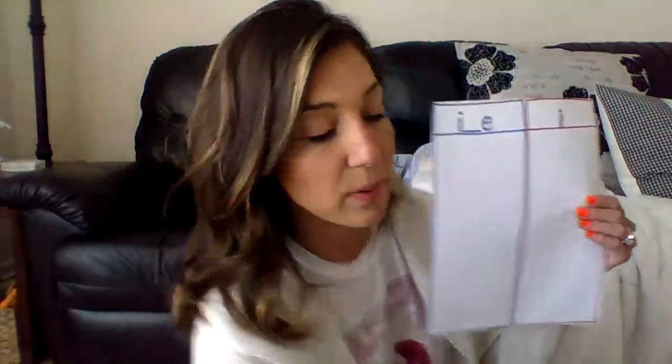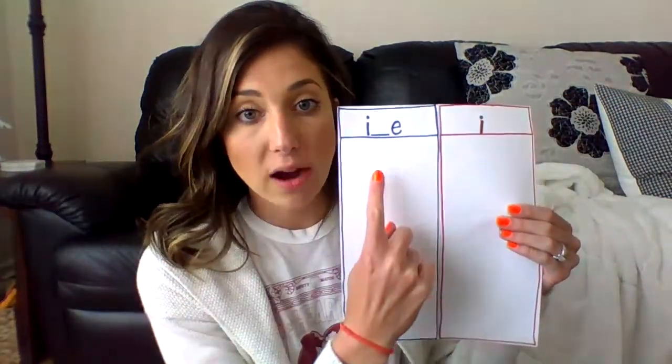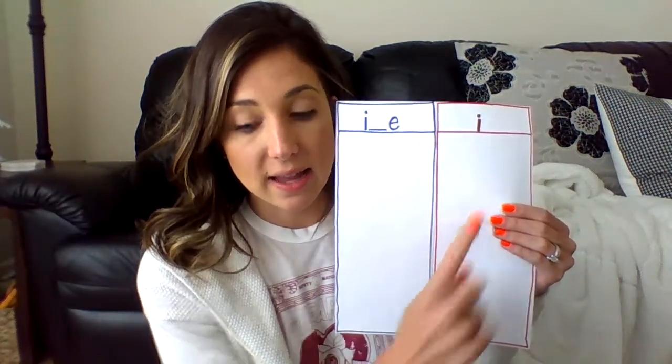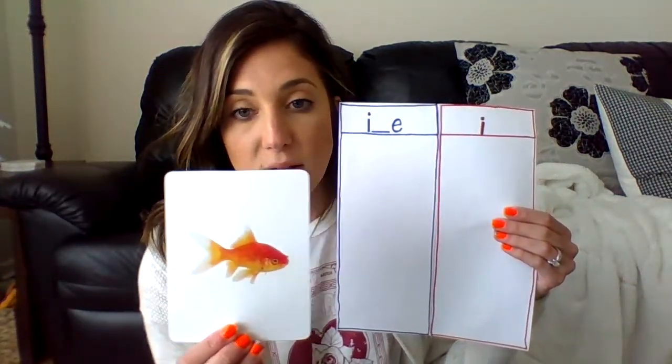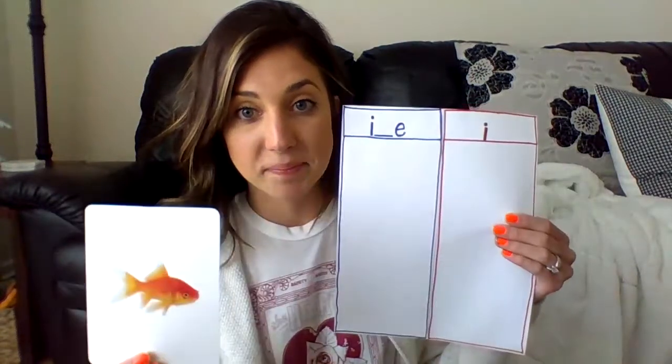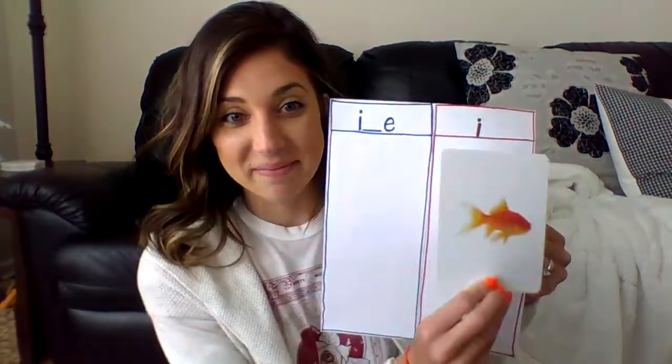I have some pictures for you and you're going to tell me where the picture goes — does the picture have the long i sound and get to say its name, or does it have the short i sound? What about fin? Fin, fin — where does that go, long i or short i? Did you say short i? Nice job!